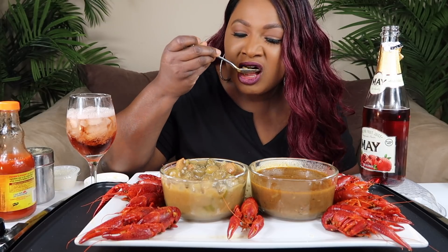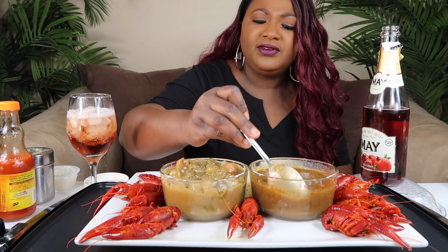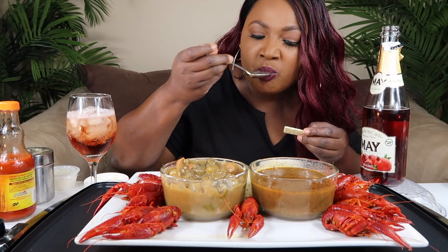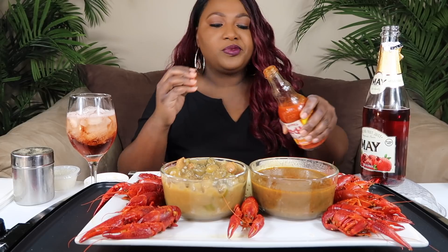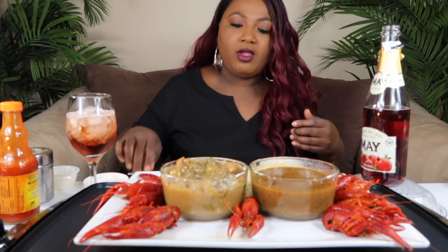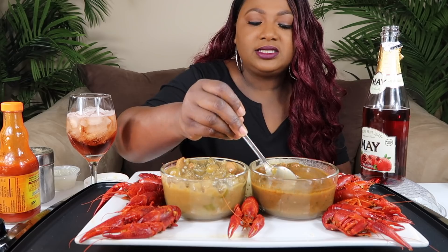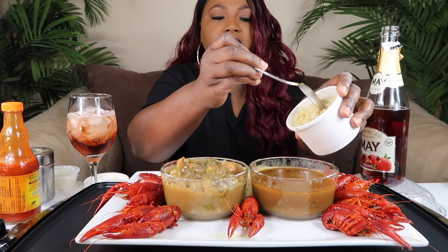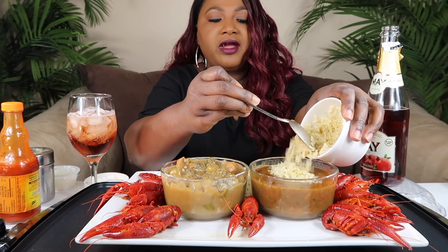Let's try it. The flavor is good. I don't know if you're supposed to eat it with crackers or throw the rice in. I'm going to put some hot sauce in there. It's not spicy at all. It has a good flavor. I don't know if it's wrong or right, but we're going to do it today.